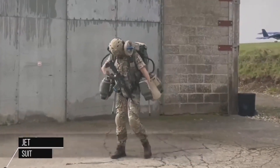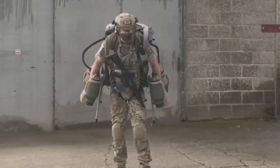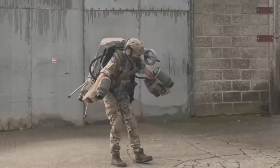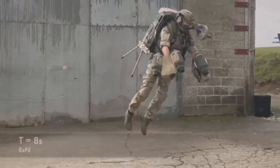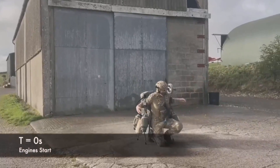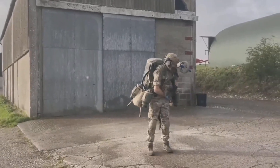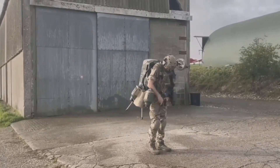A jet suit is an individual strap-on jet propulsion technology that allows a person to fly using small, powerful jet engines attached to their body. The suit typically consists of several small jet engines attached to the arms and back of a specially designed suit or harness, which allows the wearer to control their movements and direction of flight.